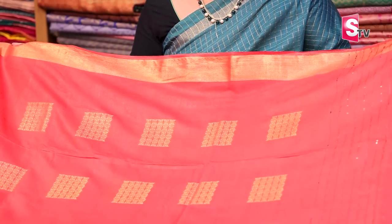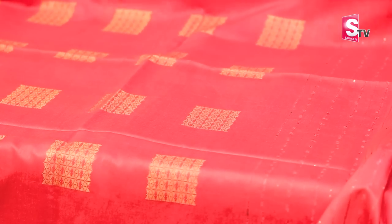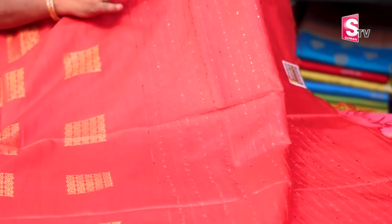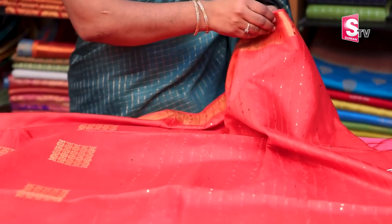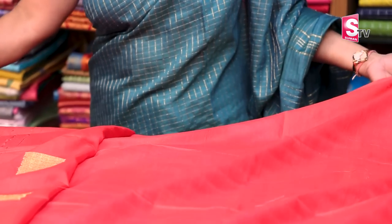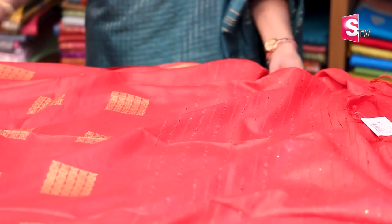This dress is also made in square type. This dress is just to 3 inches. This dress is also made of weightless thread weaving. This dress is also made of thread weaving in various styles. This dress is just 1,500. This dress has a lot of varieties.